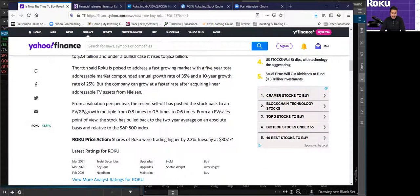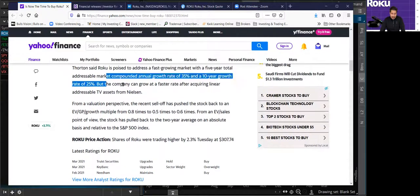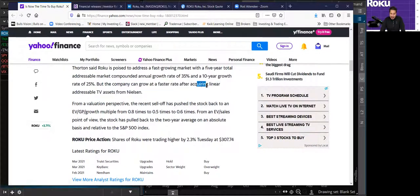The analyst Thornton said Roku is poised to address a fast-growing market with a five-year total addressable market compounded annual growth rate of 35%. This is a growth stock with a huge opportunity. Over a 10-year growth rate of 25%, this analyst believes Roku may grow 25% or more. The company can grow at a faster rate after acquiring linear addressable TV assets from Nielsen — which is very, very important. It was announced a couple of days ago this month in March.